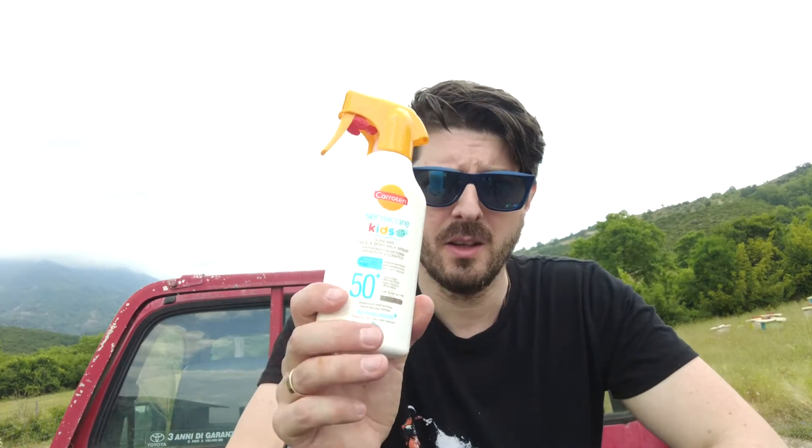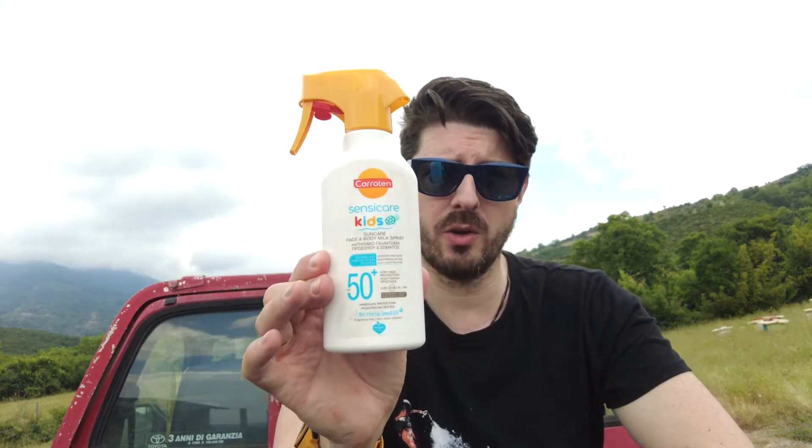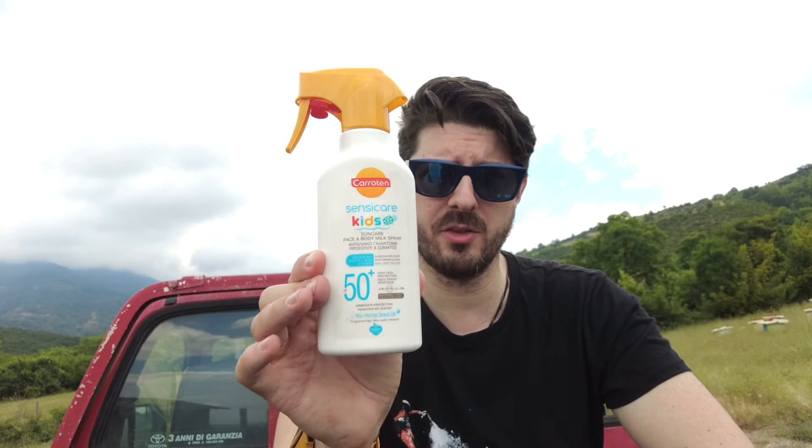Number one on my list often gets overlooked when you're out and about, especially when you're camping or hiking, and that is sunscreen. A good quality, high factor sunscreen. Here in Greece it gets very very hot, the sun is very strong, and you want to limit your chance of getting burnt and of course limiting your chances of getting skin cancer, which is why sunscreen is going at number one on my list.